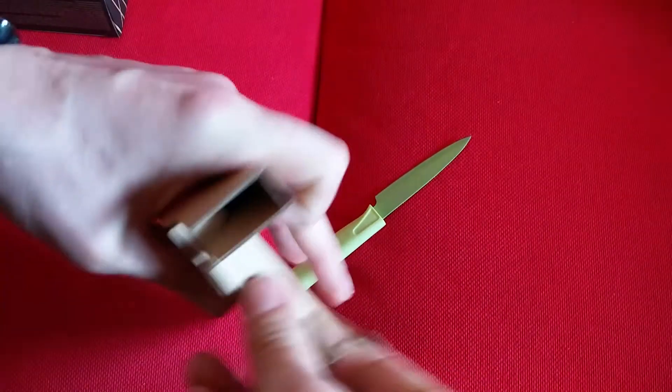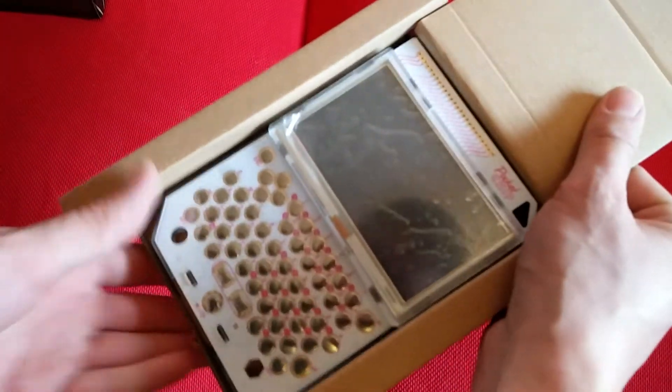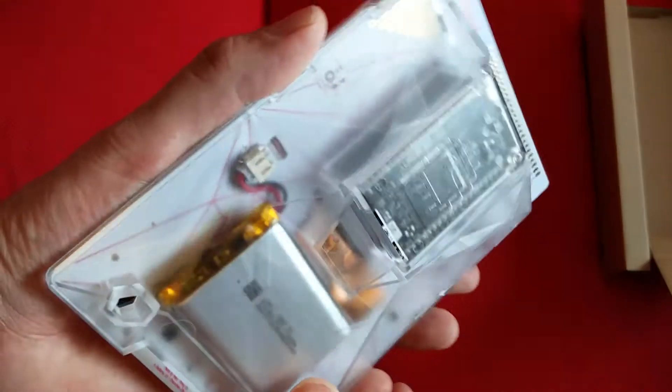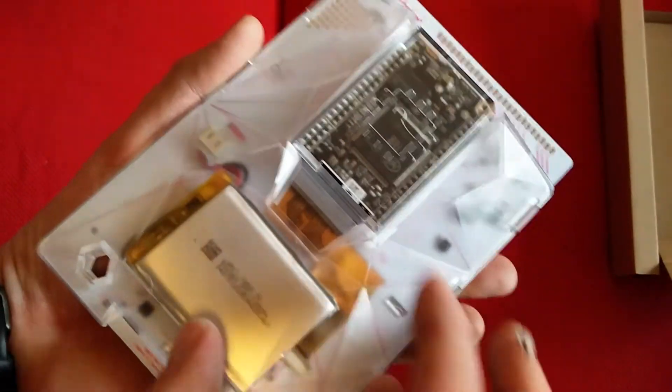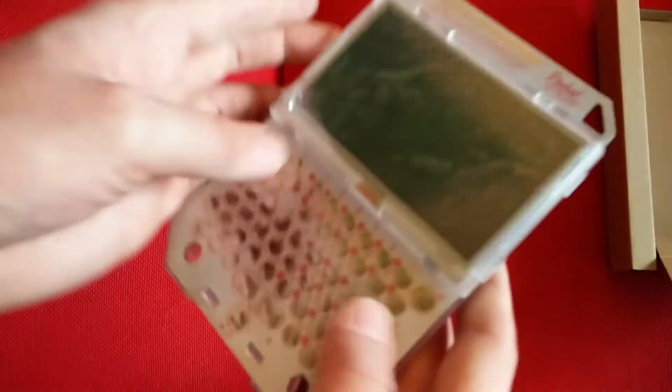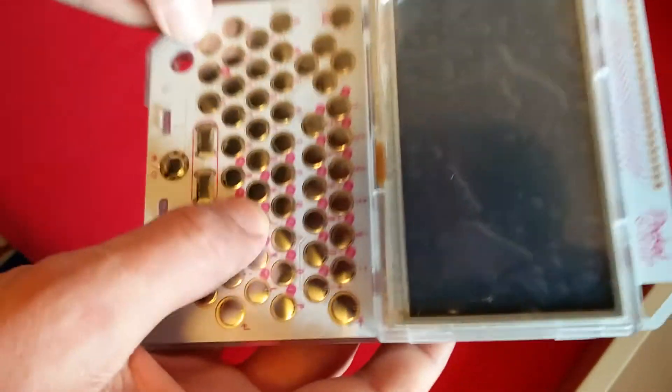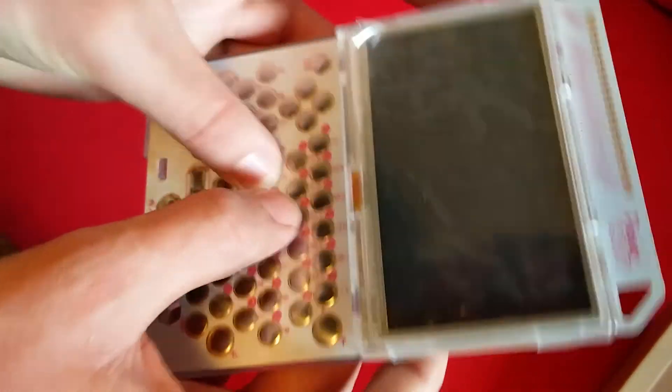Fuck this box. Fuck that box. There we go! Ooh — that is absolutely pretty. Battery, that's a computer. Computer buttons feel okay.